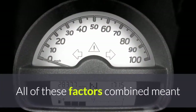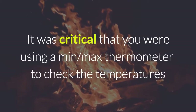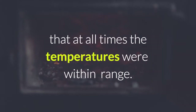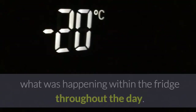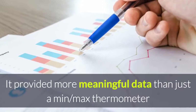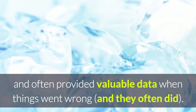All of these factors combined meant that it was critical to be monitoring your temperature daily, and critical that you were using a min-max thermometer to check temperatures at all times. Temperature loggers were a great solution for showing what was happening within the fridge throughout the day. They provided more meaningful data than just a min-max thermometer and often provided valuable data when things went wrong — and they often did.